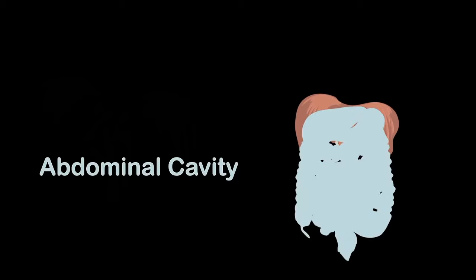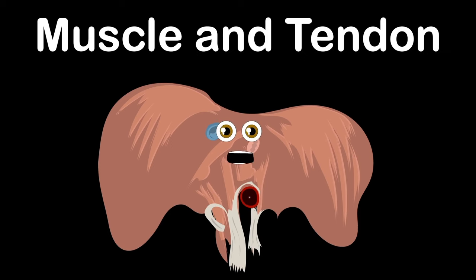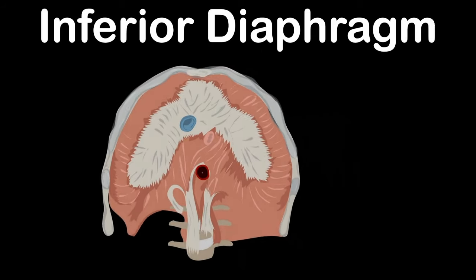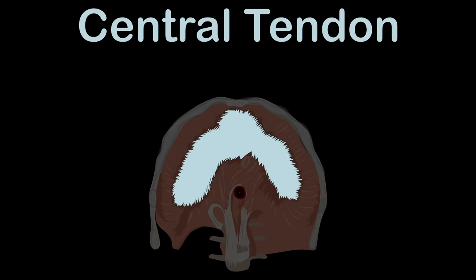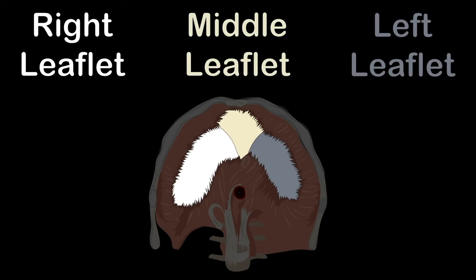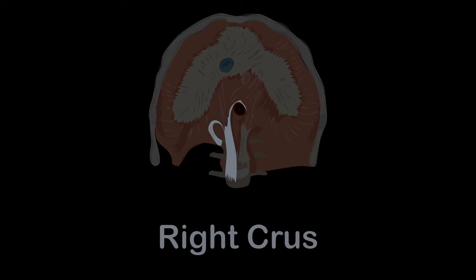I'm the roof of the abdominal cavity that holds some vital organs. I'm made up of muscle and tendon. Here's a look at the inferior diaphragm — it's a view looking up at the bottom of where the lower rib cage spans. This is the central tendon, broken into three parts: the right, middle, and left leaflet. Attached to the first three lumbar vertebrae and their intervertebral discs is the right crus — it's a tendon.